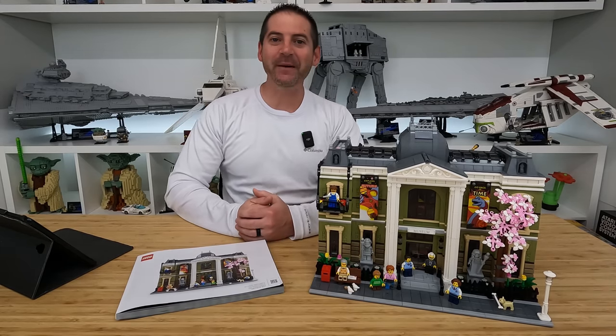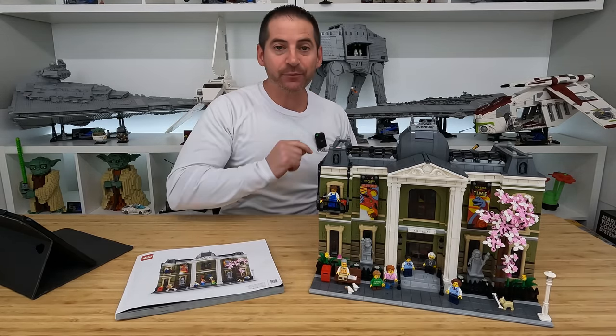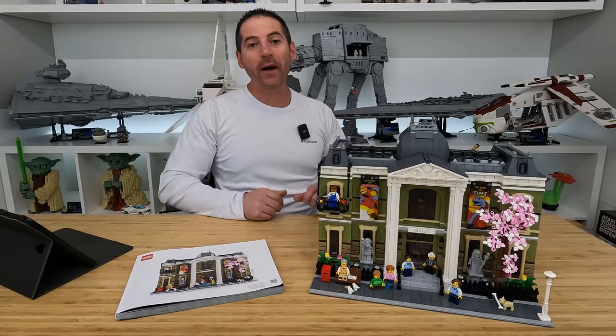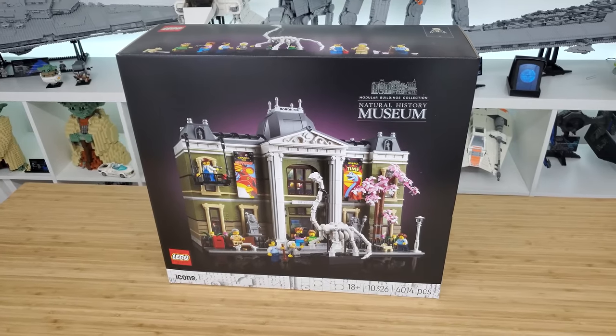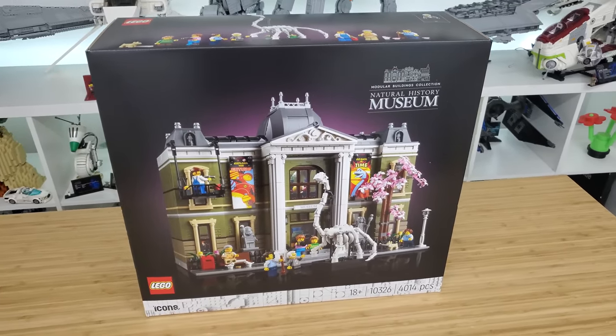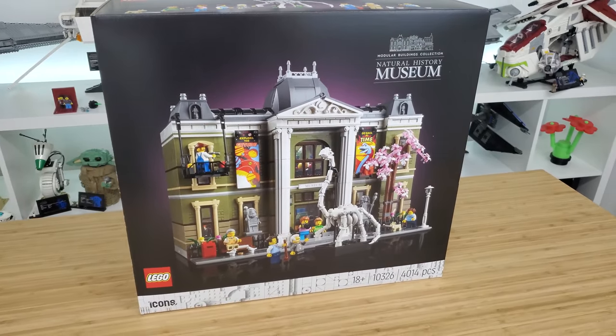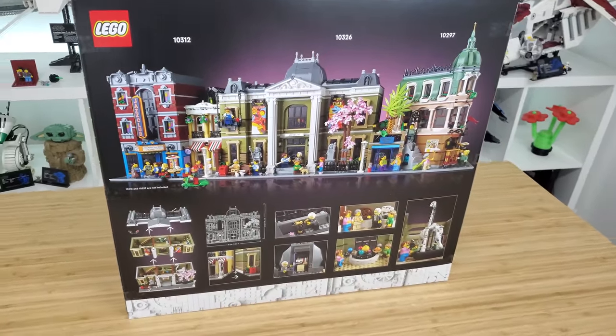Hey there LEGO fans, welcome back! Alex here. In this video we are going to be doing a review and placement of the new LEGO modular. Here it is — this is the Natural History Museum, set number 10326, contains 4014 pieces, making it officially the largest modular to date, just by 12 pieces over Assembly Square.